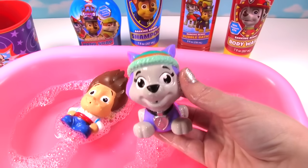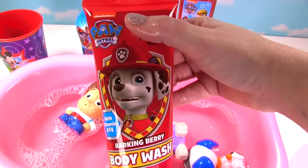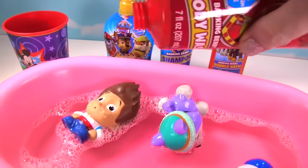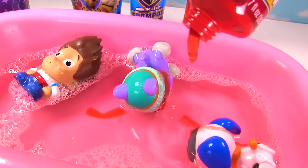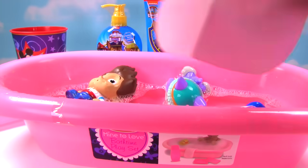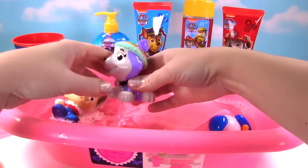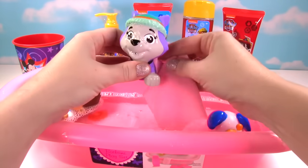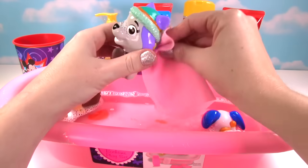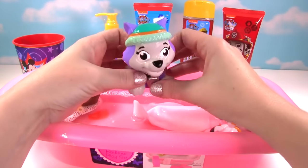Can we add some body wash? Yes we can, Everest! We have Barking Berry body wash with Marshall on there. Let's add the body wash! It's red! That's so awesome! Since it's body wash, I think we should scrub up little Everest. We have the body wash in here, let's scrub all this fur! We don't want you to have any fleas! Get you nice and clean, Everest!